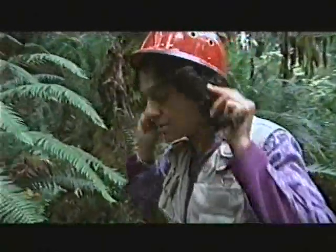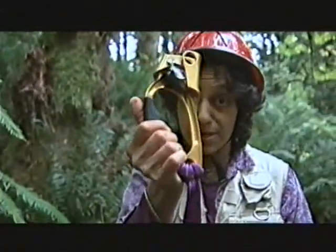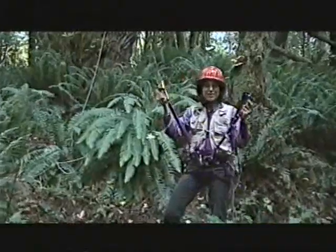Safety helmet. Climbing harness. So we got carabiners. These guys, these are called ascenders. They go up the rope but not down. Now we're really ready to go.